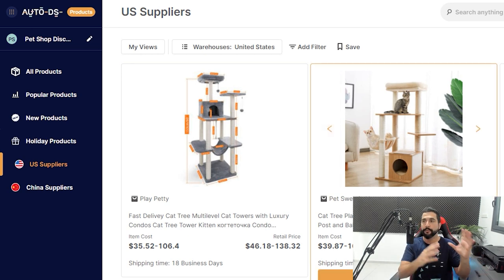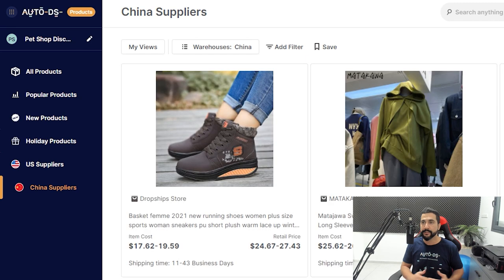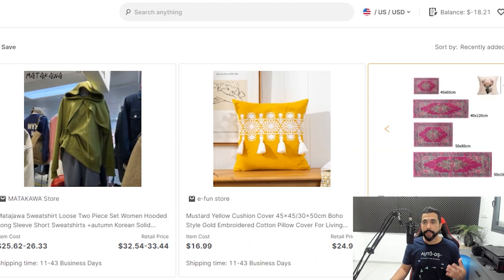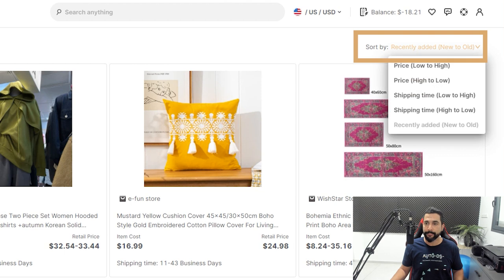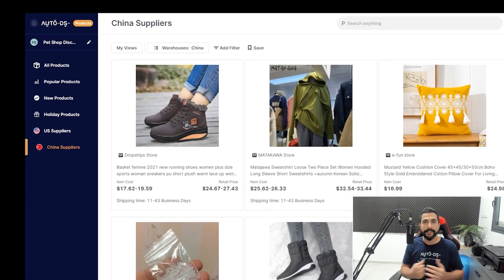'US suppliers' shows all products coming from USA suppliers — great for targeting the US market, with a United States warehouse filter pre-applied. 'China suppliers' shows cheap products from China, with the China warehouse filter applied; I'd recommend also adding a shipping days filter and an item cost filter (e.g., up to $20–$30) especially if you're early in your dropshipping journey. You can also sort products by price (ascending or descending) or by shipping time (lowest to highest or vice versa).